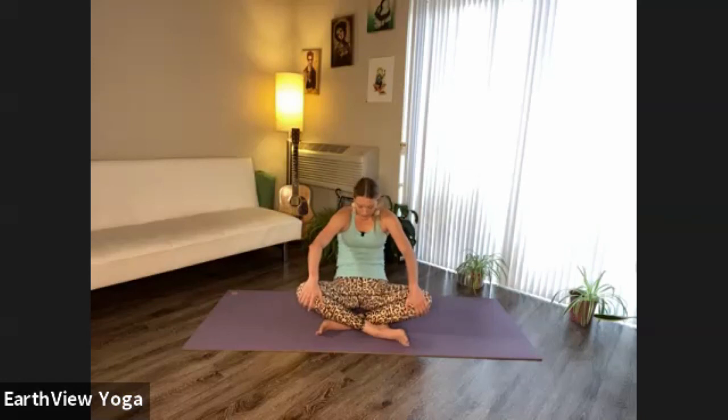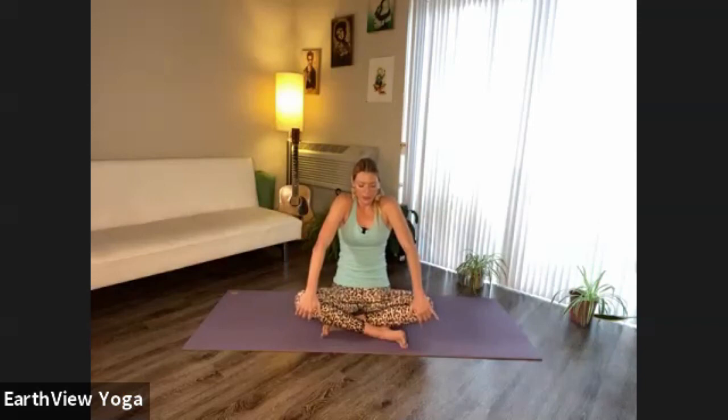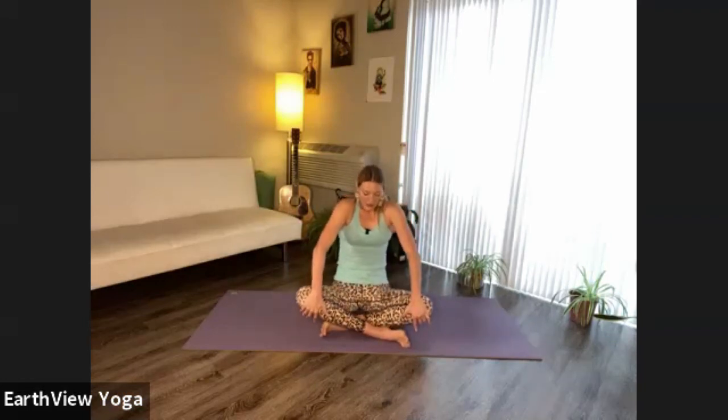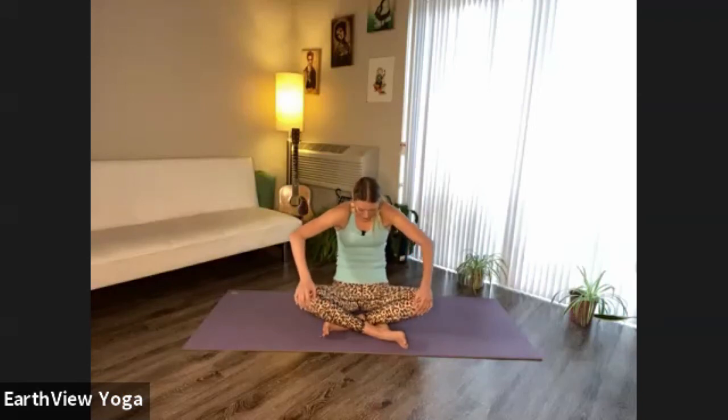Now let's take this circular breathing and add movement to it. Rest your hands on your knees or thighs. As you exhale, round your spine, lean back, guide your chin in. As you inhale, expand your chest, lean forward, hug your spine with your shoulder blades. We're adding a fourth element — movement. Just as a postcard fits into an envelope quite snugly, the breath embraces the movement and the movement fits into the breath.